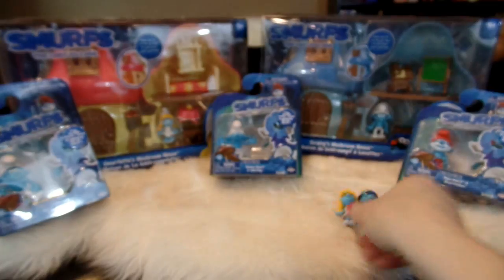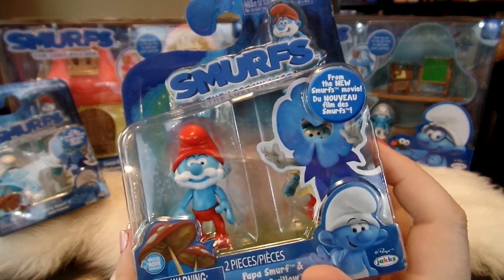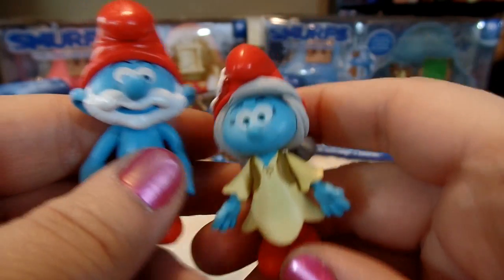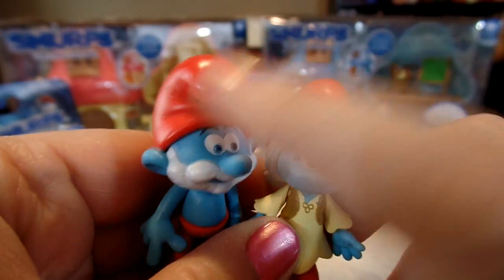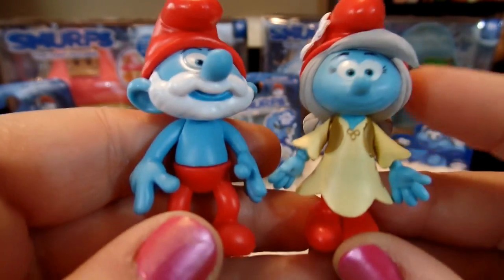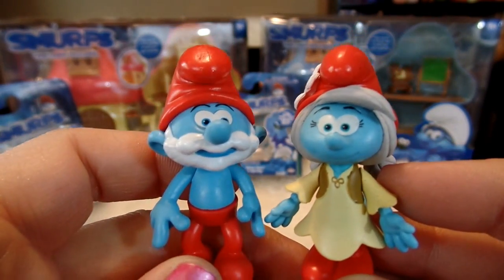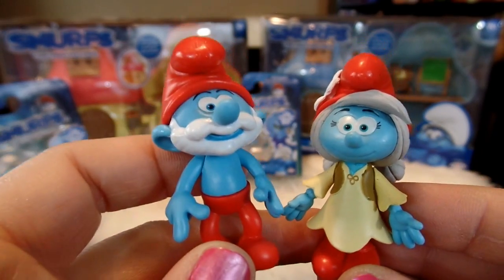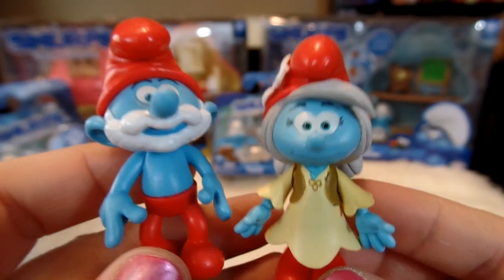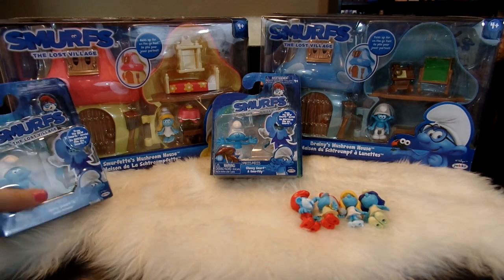Now let's go ahead and open this one here with Papa Smurf and see the hidden Lost Village Smurf. Here is Papa Smurf and he comes with Smurf Willow. Smurf Willow looks like she is also one of the leaders. I haven't seen the movie yet, but since she's wearing a red hat like Papa Smurf and she also has gray hair, I think she might be one of the leaders of The Lost Village. She's so cute with her gray hair in little ponytails. I'm super looking forward to seeing the new movie to find out more about that new character.